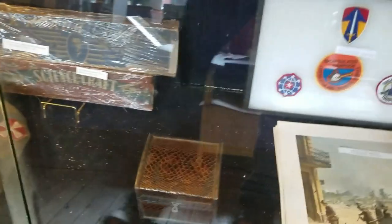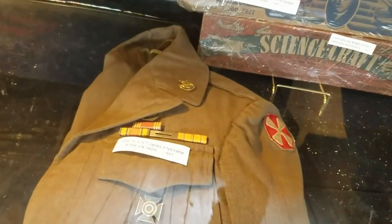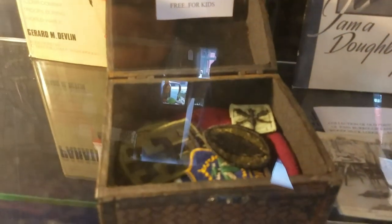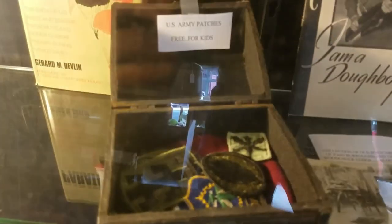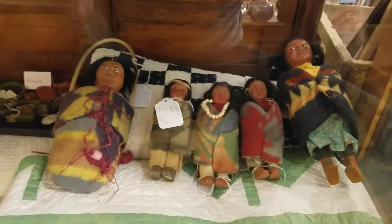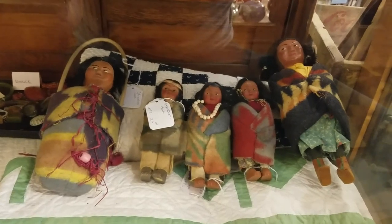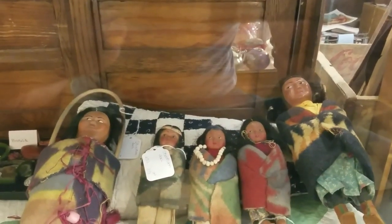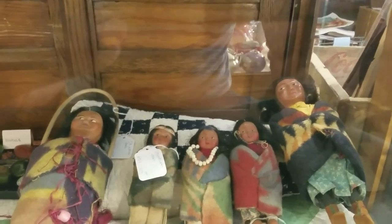We've got some cool military stuff here - army patches free for kids. Wow, I really like these old Indian dolls. Look at that - they have little moccasins. These are old, 1960s or before. I can tell by looking at them.